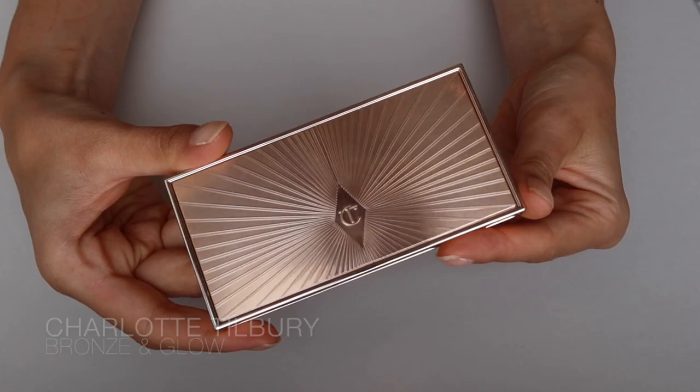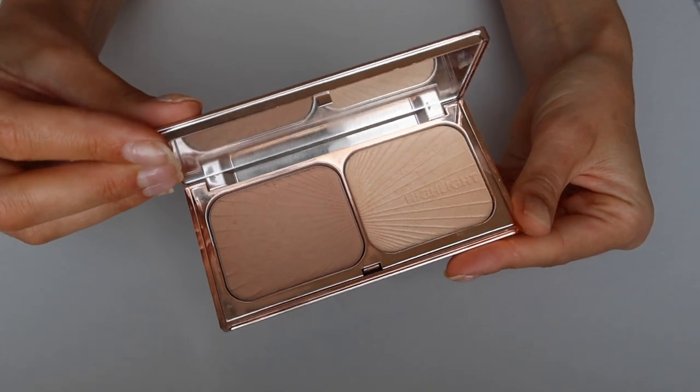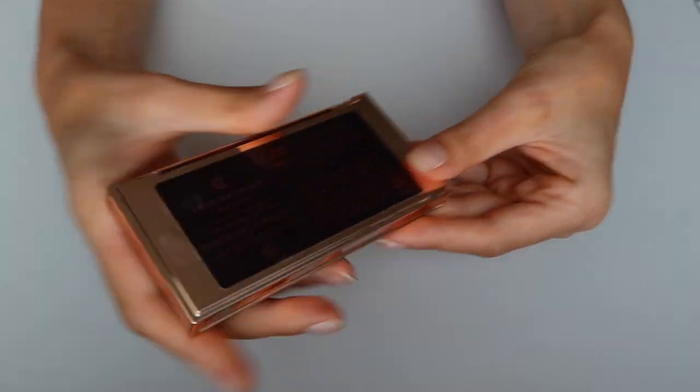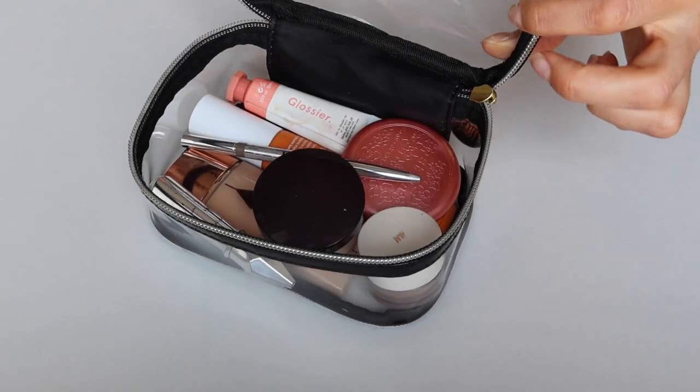Next is my bronzer — the Charlotte Tilbury Bronze and Glow. I use this more as a bronzer than a highlighter; it's just the perfect shade to warm up your skin, give you a tan look, and contour your face a little bit under the cheekbones. I also sometimes use it as an eyeshadow because I try to keep my makeup bag as small as I can.